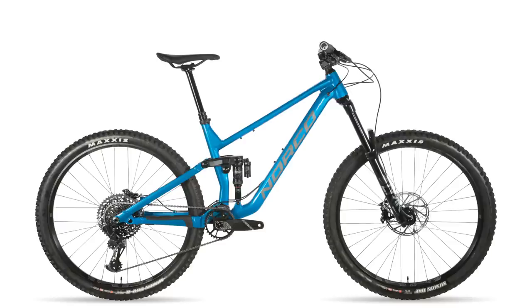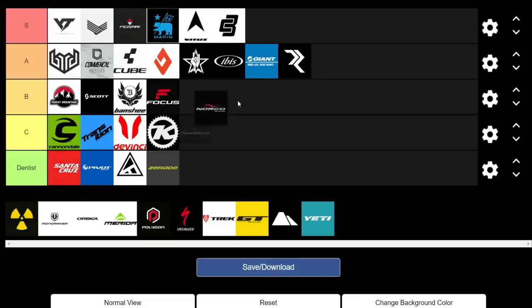Norco is another brand that's really stepped it up in the past few years. They released the Fluid last year, which has great geo and spec for the money — a great trail bike for people entering trail riding or getting their first dual suspension bike. They've also got the new Sight and Optic for this year. The alloy Sight builds, especially the A2 and A1, are absolutely awesome value. The carbon builds and the carbon-only Optic are also great value. The Sight and Optic are tailored towards faster trails. We're giving Norco an A.